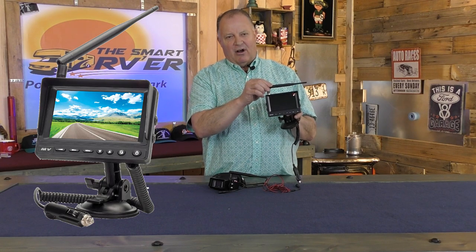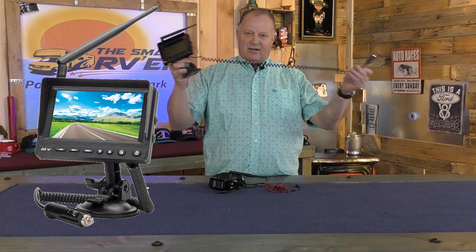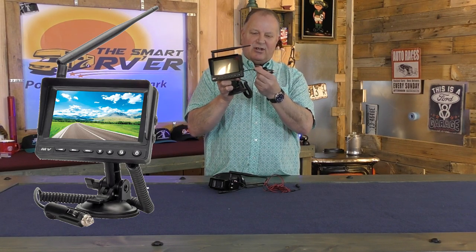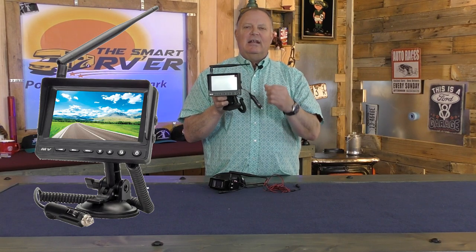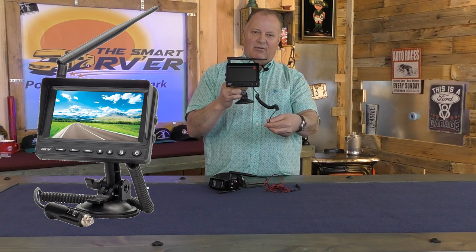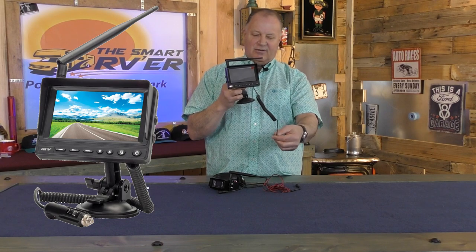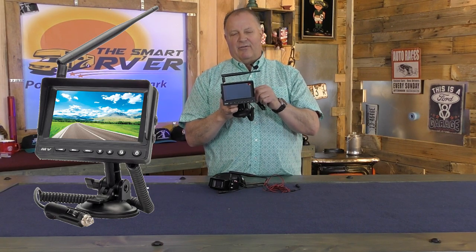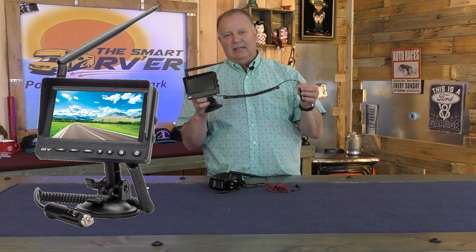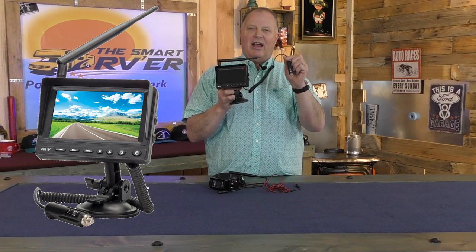The only thing I don't care for on this monitor is the coily cord. I recommend just coiling it up on the dash and getting a straight extension cord to go from the monitor into the 12-volt outlet. If it's in the right spot and goes right into a nearby 12-volt outlet, the original cord is fine. But if it has to go too far, get an extension. You could cut off the cord and add one on, but that might void the warranty — so just get an extension and cut it down to length if needed. That's the only thing I don't like about it.